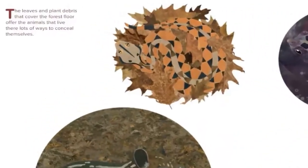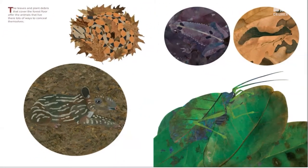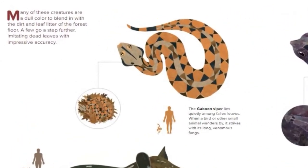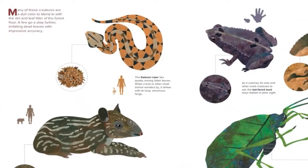The leaves and plant debris that cover the forest floor offer the animals that live there lots of ways to conceal themselves. Many of these creatures are a dull color to blend in with the dirt and leaf litter of the forest floor. A few go a step further, imitating dead leaves with impressive accuracy.